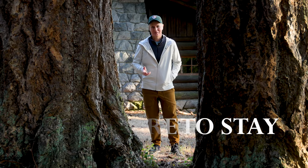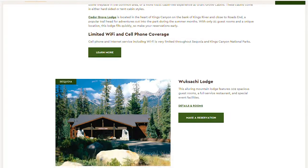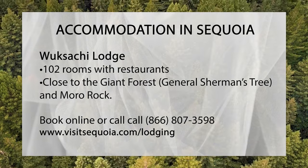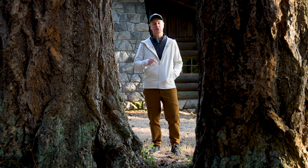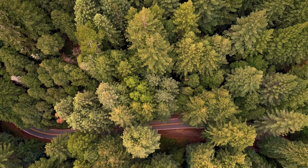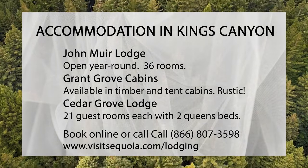Sequoia has lodging and it's open all year round. The park has one lodge, and that's the rustic Wuksachi Lodge. The lodge is located in the Giant Forest area of the park and has 102 guest rooms. This is a high-elevation lodge at over 7,000 feet and it does tend to snow quite a bit in the winter, so be sure you have chains on your vehicle. While Sequoia may only have one lodge, neighboring Kings Canyon National Park has three: the John Muir Lodge, Grant Grove Cabins, and Cedar Grove Lodge.